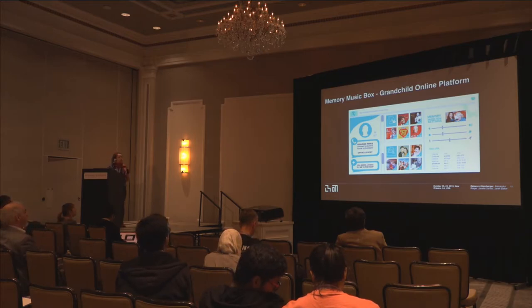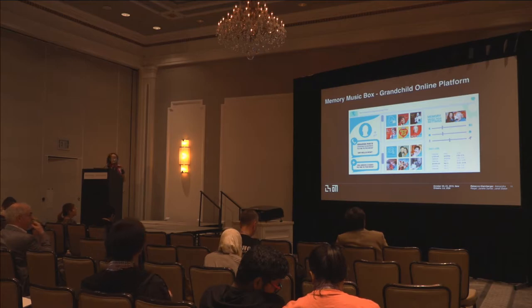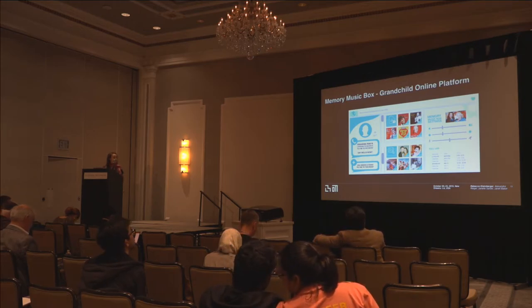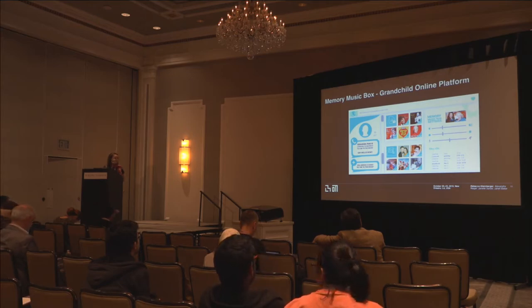We created an online platform usable from a phone or any internet-connected computer. We imagined the system for grandchildren living in different time zones for whom it's hard to jump on calls, but who still want to actively participate in their grandparent's life. Each time they think of them, they can update the songs and photos, as well as change settings like volume, luminosity, and slide speed. We also developed an add-on so that each time they add a photo on Facebook, they can choose to add it to the music box as well.